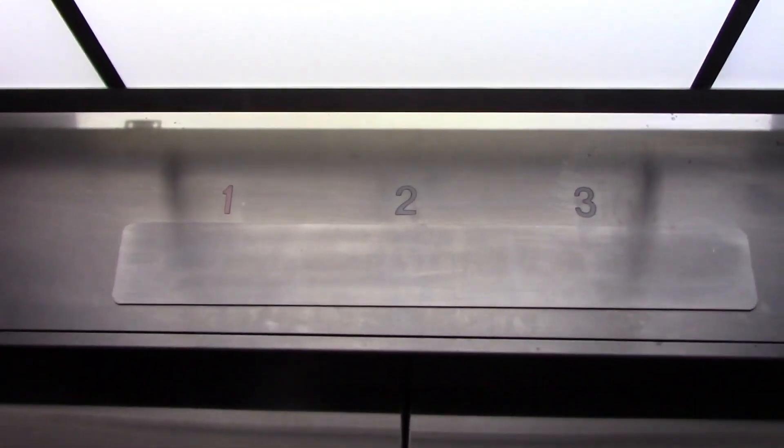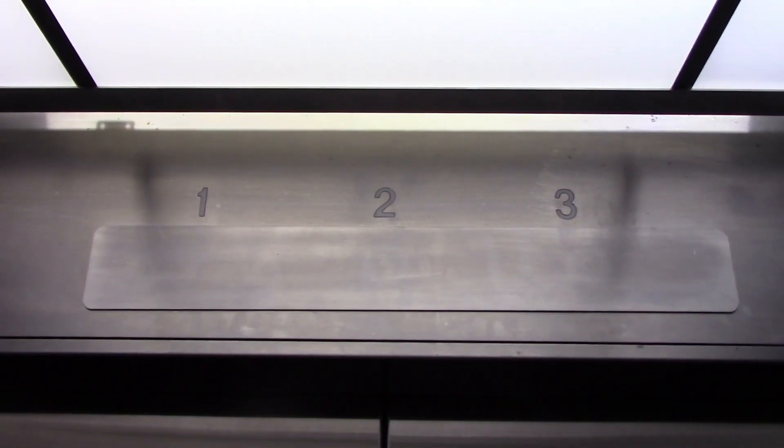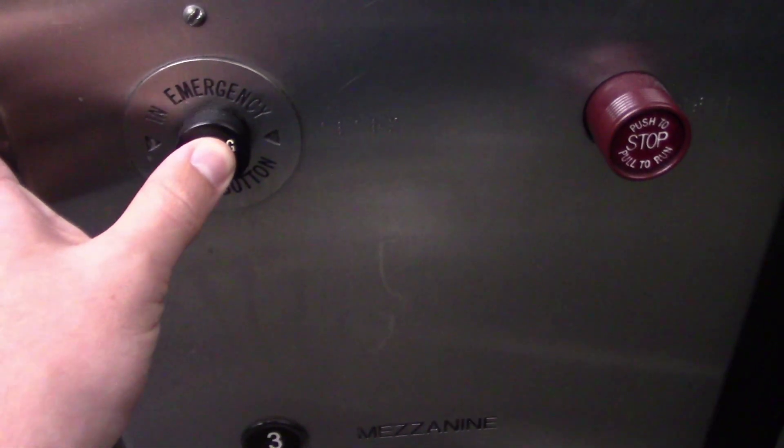One more ride. Beautiful. Wow. Uh-oh, that's not good — it's not good that the alarm doesn't work. And I think they've changed the phone box too on these things. That's the classic leveling. Nice. Beautiful.